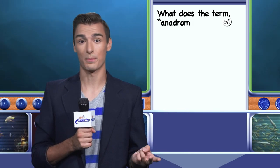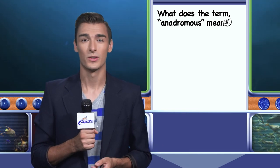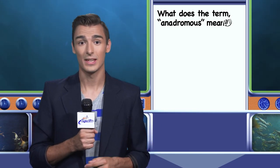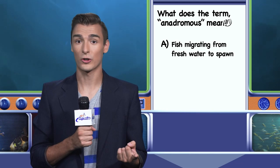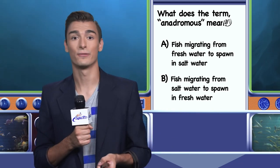I'm your host Drew Cruz, and it's time to test your knowledge with another Aqua Quiz. Historically, the Patapsco River has supported spawning runs of anadromous fish, such as the American and Hickory Shad, Yellow and White Perch, Alewife, Blueback Herring, and the American Eel. Do you know what anadromous means? Is it A — fish migrating from freshwater to saltwater, or B — fish migrating from saltwater to spawn in freshwater? I'll have the answer after the break.